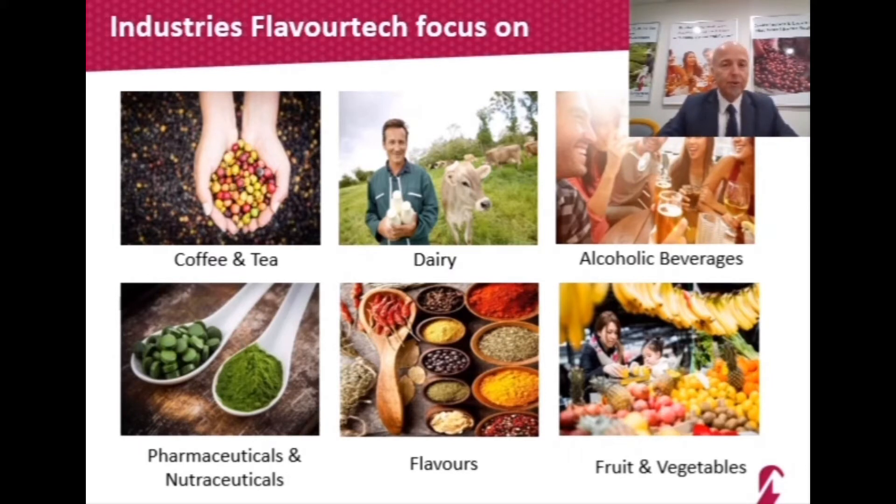In the dairy industry, our spinning cone column is used to remove undesirable notes from milk, while our evaporator is used to concentrate milk products. The alcoholic beverage segment is where we started with the spinning cone column back in the late 70s and early 80s. Our Centrotherm evaporator and rotating disc column are used in the pharmaceutical industry to retain active ingredients and natural colors. In the flavor industry, flavor houses around the world use our spinning cone column to produce natural flavors with the full varietal notes of the aroma compounds they're capturing.